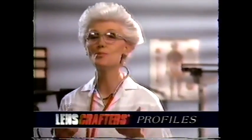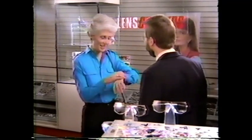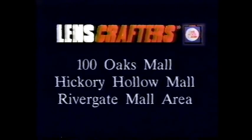I haven't got time to breathe, let alone wait two weeks for new glasses. A nurse said to me, where do you get your hair done? I said at the mall. She said, why not go to LensCrafters? LensCrafters craft your quality glasses in about an hour by putting the whole lab right in the store, so you can see better and get more done in about an hour. By the time my hair was done, my beautiful glasses were done. LensCrafters. Custom crafted eyeglasses in about an hour. 100 Oaks Mall, Hickory Hollow Mall, and Rivergate Mall area.